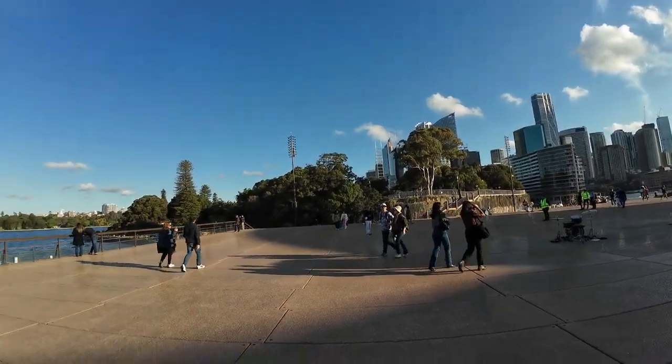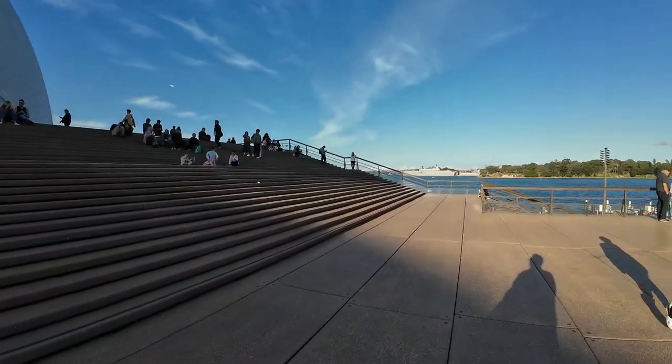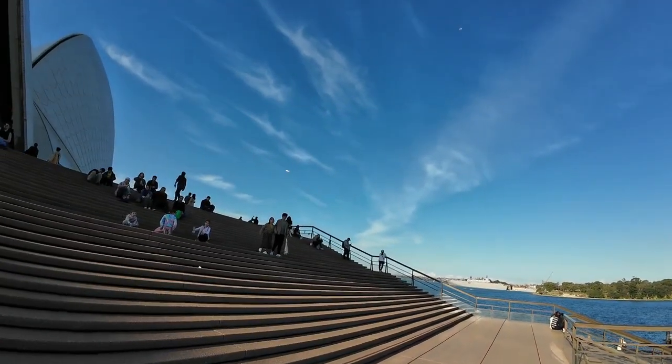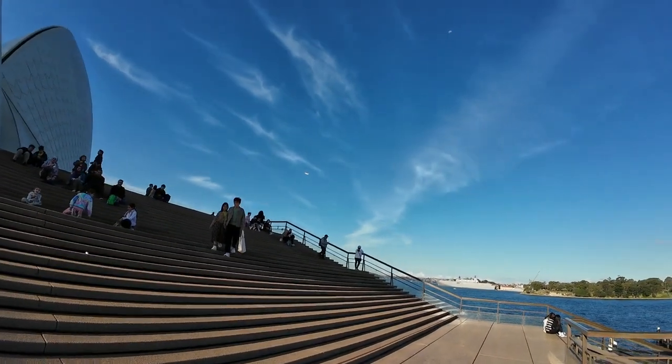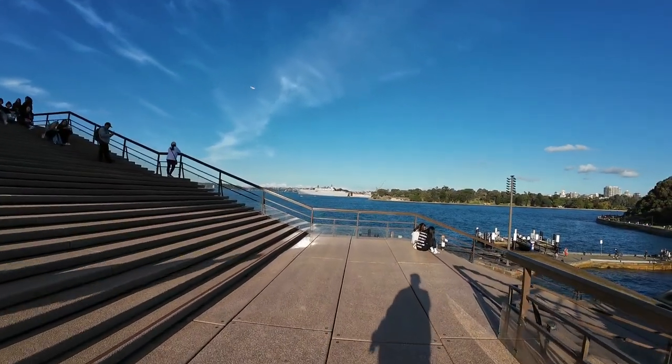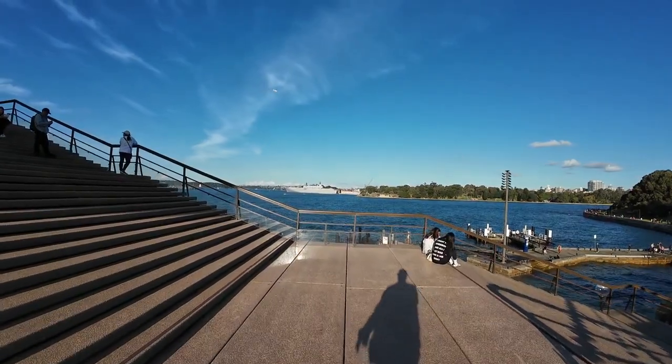Not much to say about this really because it's more of a look than a talk. There's a seaplane up there if you can see that — I might try to zoom in. Look across the naval yard, just across the way there.